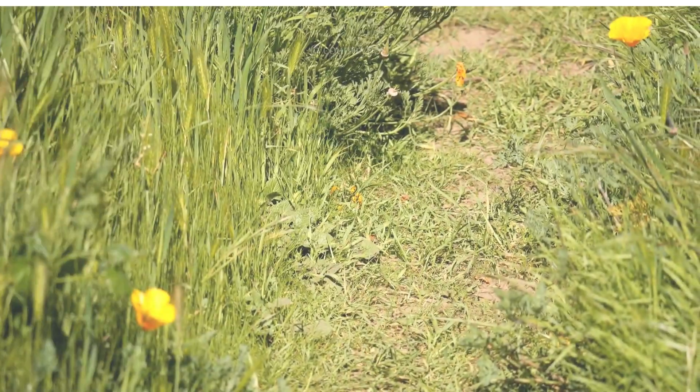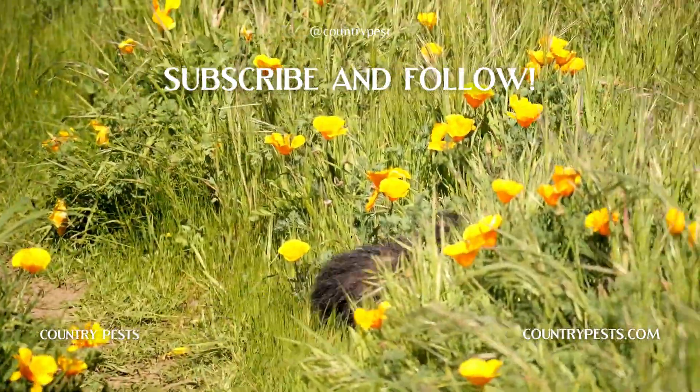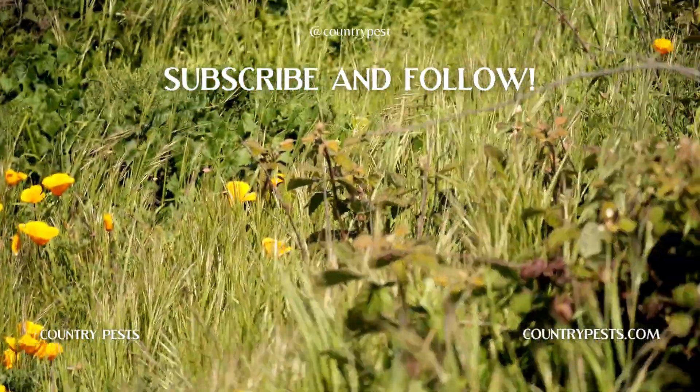Thank you so much for watching. If you like this video, don't forget to hit the like, subscribe, and the notification bell so that you can be notified when we release more videos. Thank you.